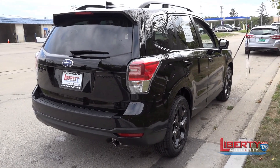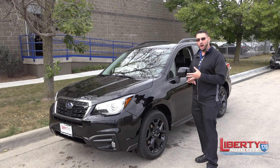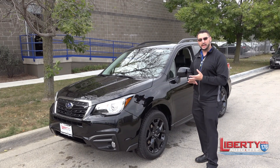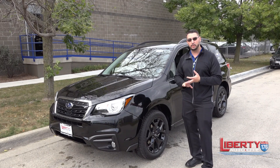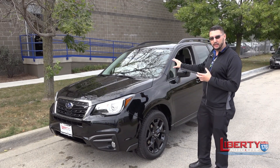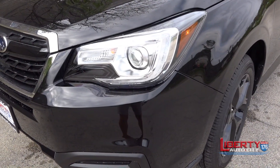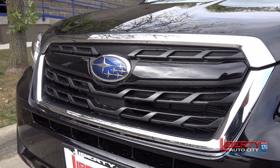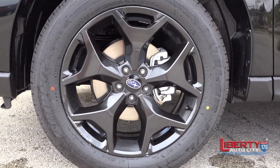You have your traditional Forester specifications on this — Boxer engine, all-wheel drive — but the cool thing about this is that they've added some features that were actually exclusive on our Touring model to this specific Black Edition. What they've done is they've taken the premium, they've upgraded the headlamps, they've blacked out the grille, and you have Touring style blacked out rims on this.